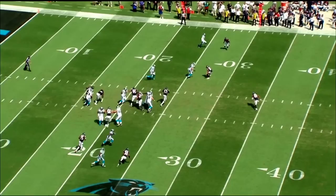A read option basically is the quarterback reading a player on the defensive side. A lot of times it's the defensive end, leaving him unblocked. And whatever he does, the QB will take the read off of that to decide where the best place is to go with the ball.